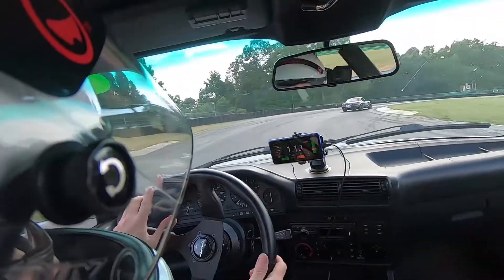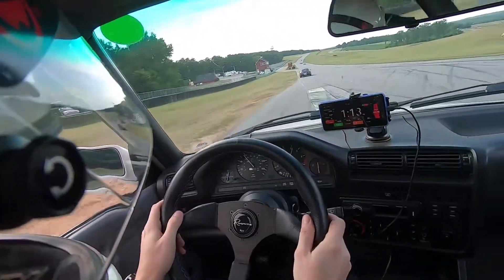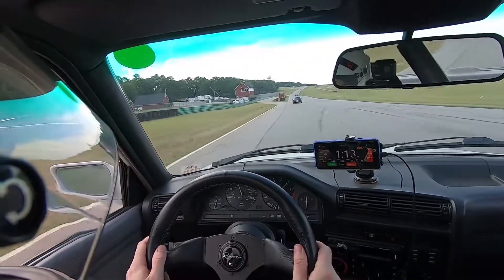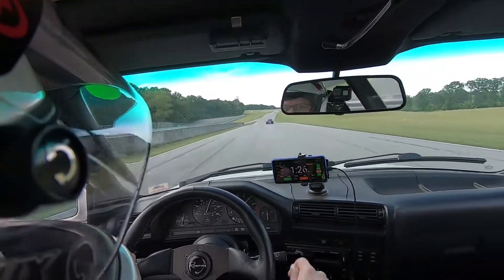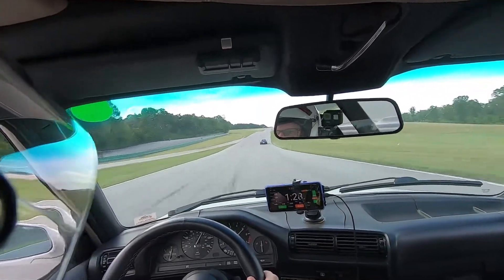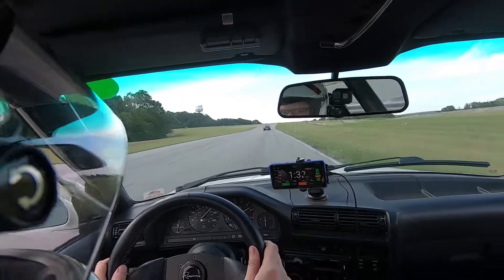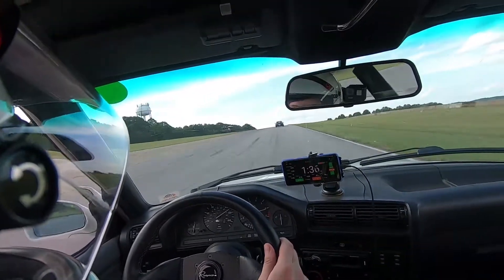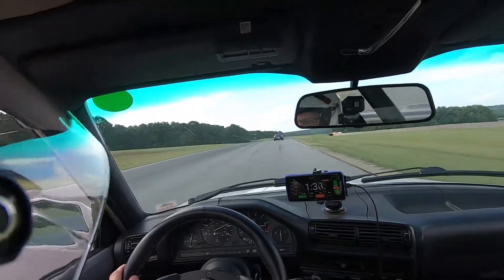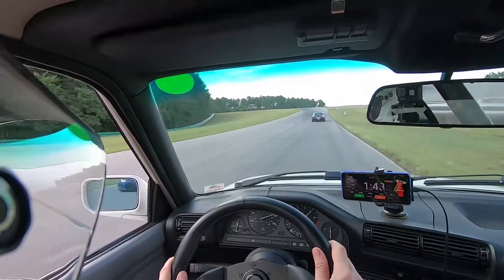I'm very close to him, but as we pull through that oak tree turn you can see him start to pull away on the back straight. That has everything to do with how I entered the turn and navigated that two sets of turns in one. He did it a little more cleanly than I did. Good on him — he's clearly doing a great job negotiating that set of turns and maintaining a lot of momentum.